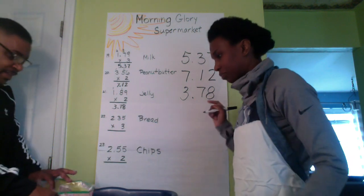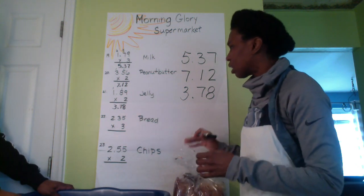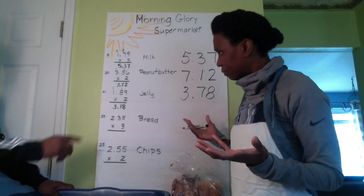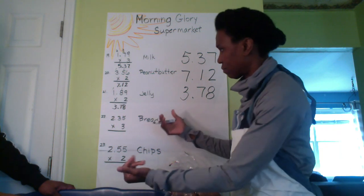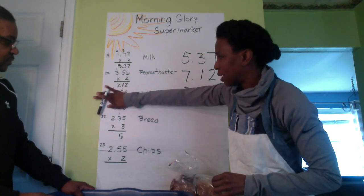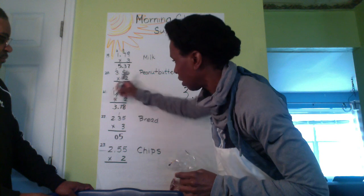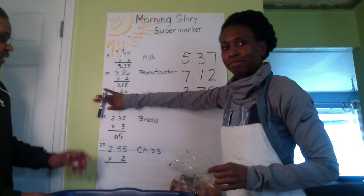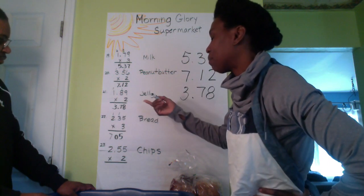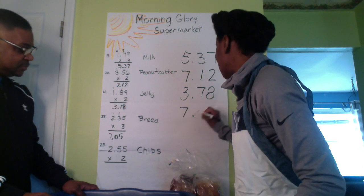What's next? I have bread — three loaves. Good job, and it's whole wheat. The bread is $2.35 a loaf, times three. Three times five is 15 — write the five, carry the one. Three times three is nine, plus one is ten — write the zero, carry the one. Three times two is six, plus one is seven. So $7.05 for your bread.